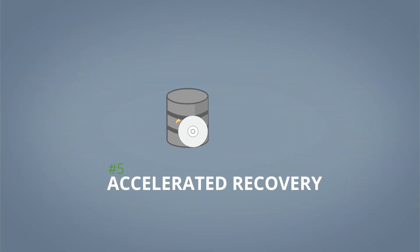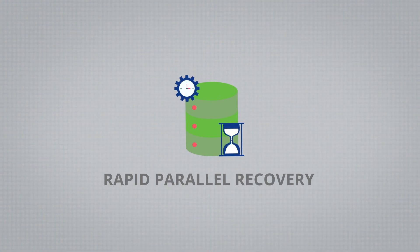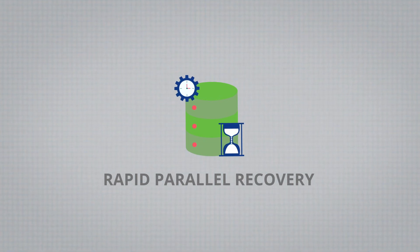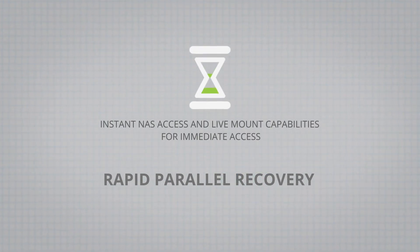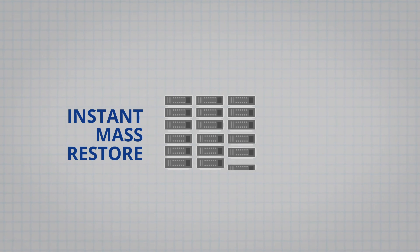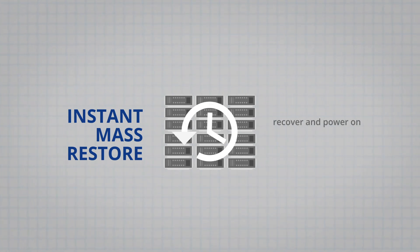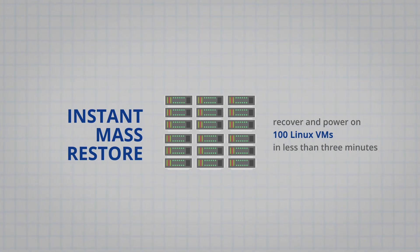The last pillar we looked at is accelerated recovery. This is perhaps the most important because how fast you can recover is crucial to getting the business back up and running as quickly as possible after a ransomware attack. As with its parallel backup capabilities, Cohesity also has rapid parallel recovery. It has instant NAS access and live mount capabilities for immediate access to critical shares, individual files, and directories. Most importantly, Cohesity has a capability it calls instant mass restore. In our evaluations, Cohesity used instant mass restore to recover and power on 100 Linux VMs in less than three minutes.